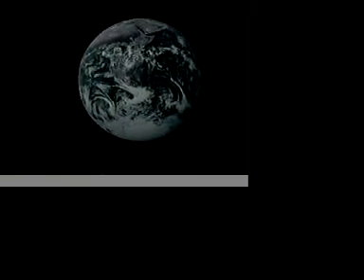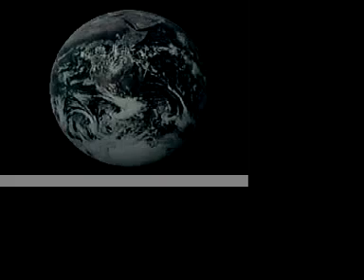Water is the most important resource in the world. More than two-thirds of the world's surface is made up of water. However, only a fraction of this water is suitable for human consumption.